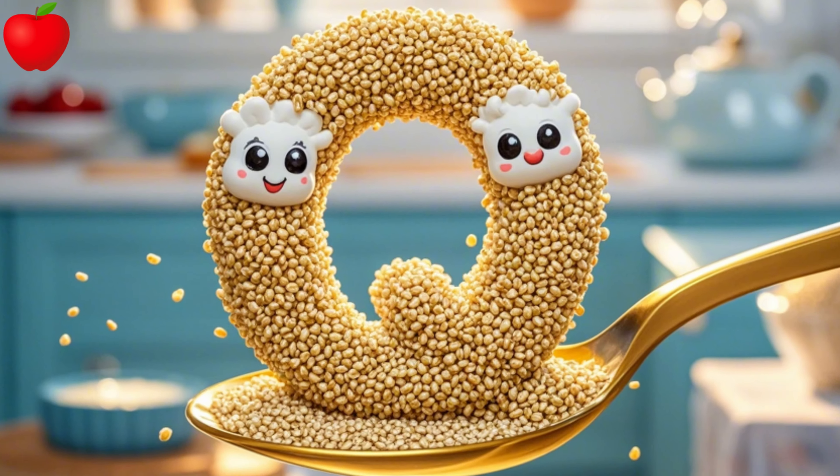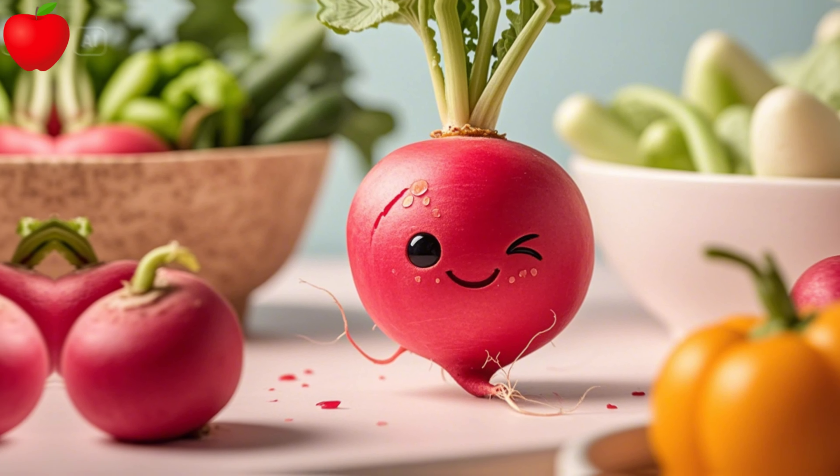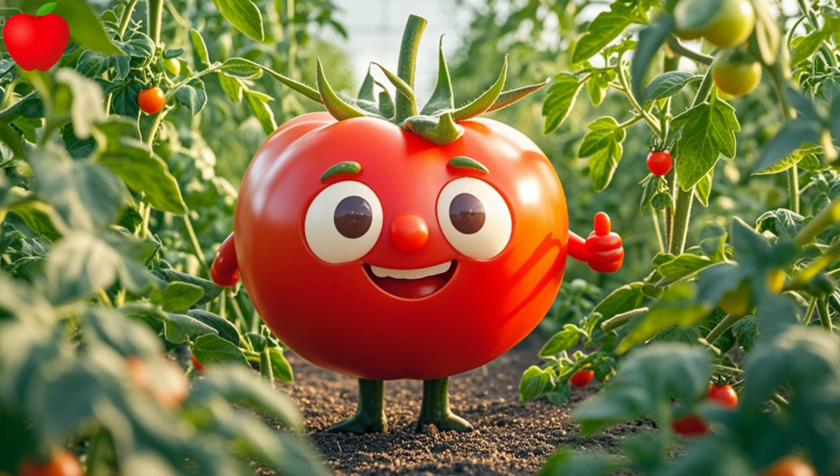P is for pineapple, spiky but sound. Q is for quinoa, small and white. R is for radish with a bit of bite. S is for spinach, leafy and strong. T is for tomato, you can't go wrong.